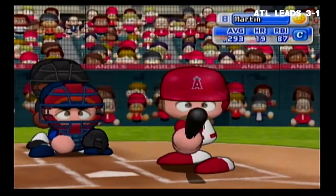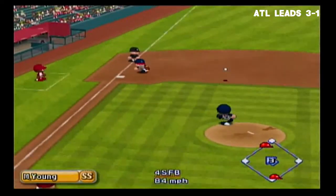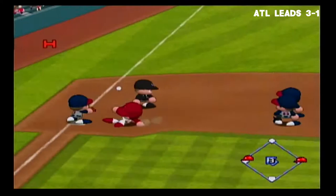Russell Martin has had one RBI so far in this game. Ground ball going between shortstop and third — missed, hit to left field. Thrown to third — out. One away.